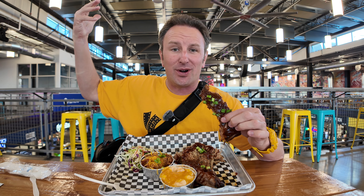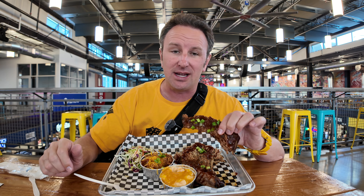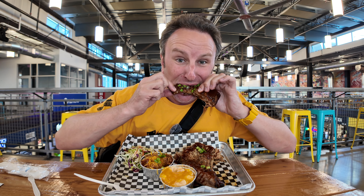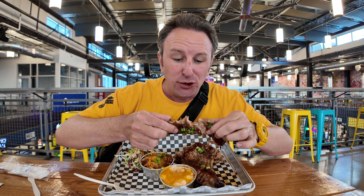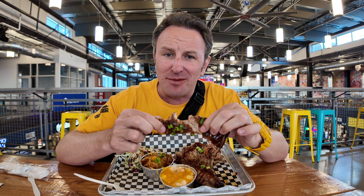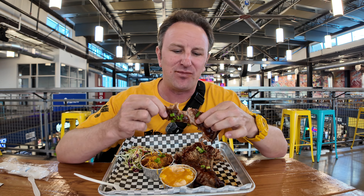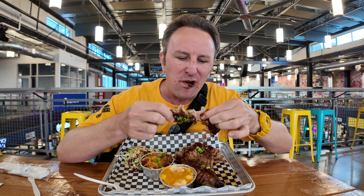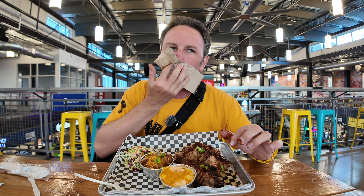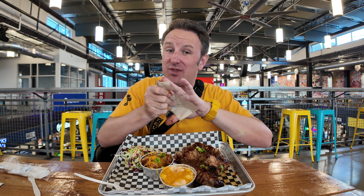I'm up on the second floor now. This food hall actually has two stories, so I came up here because it was a little quieter to eat. Let's go ahead and check out the ribs — it comes right off the bone, juicy and tender. I like these ribs; they remind me of the ones I've had in St. Louis.